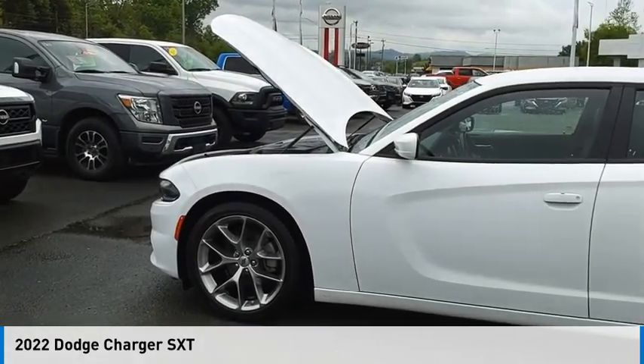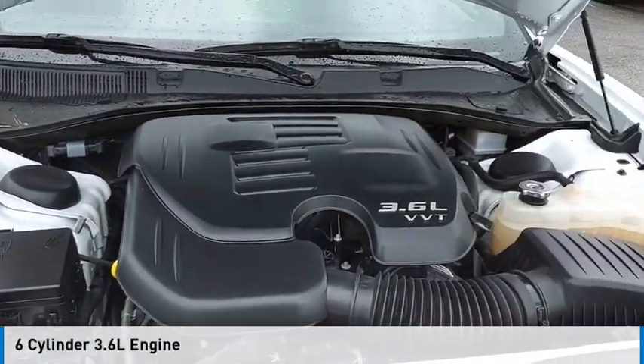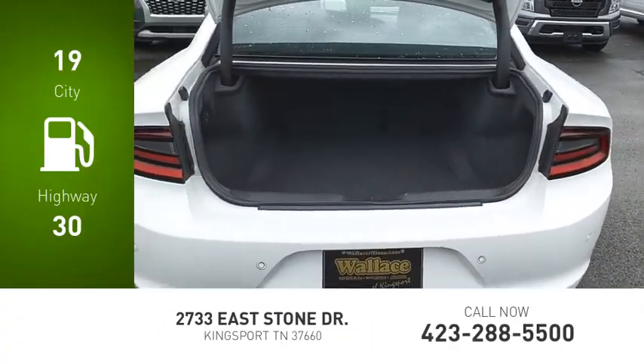Take a ride in the 2022 Charger. This vehicle is powered by a rear-wheel drive, six-cylinder, 3.6-liter engine. Great fuel efficiency saves you money by requiring fewer trips to the gas station.